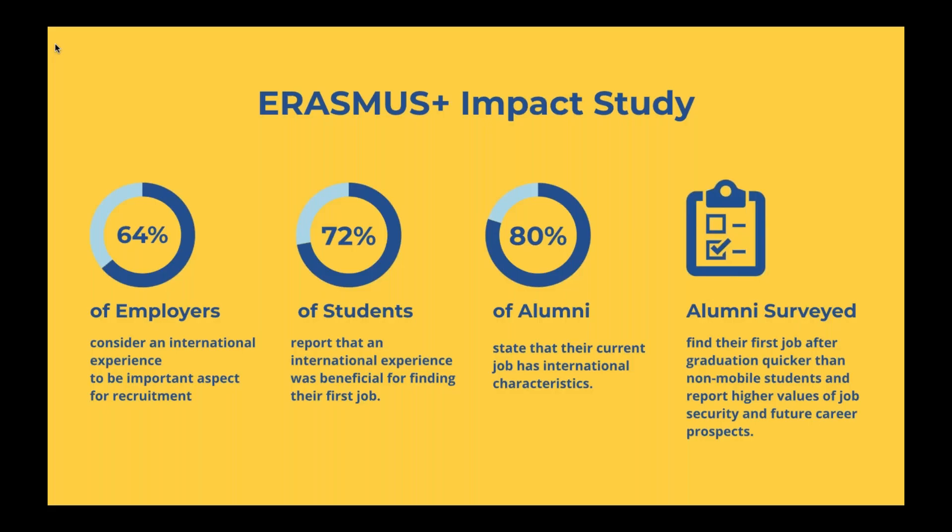Before getting into how to find an internship and what a J-1 visa is, I wanted to focus on the Erasmus Plus Impact Study to highlight the career advantages of international programs and how they can effectively help you find a job post-graduation. The Erasmus Impact Study surveys employers, students, and alumni about their Erasmus experiences and how beneficial those have been post-graduation — what employers are looking for, and if international experience is an important asset on a resume.